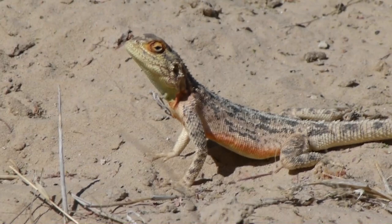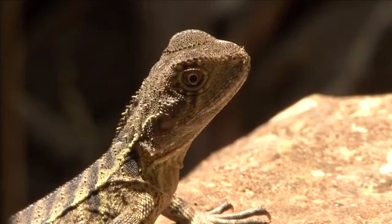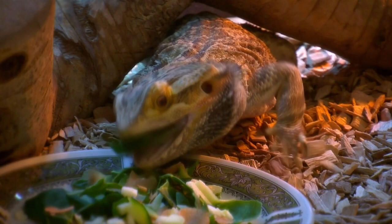They're also known as gliding lizards and Agamas after their family name. These lizards live in Africa, Asia, and southern parts of Europe, but the place with the most dragons is Australia. They've also taken up residence in homes around the globe. Some familiar species may include water dragons and bearded dragons.